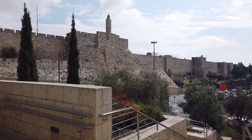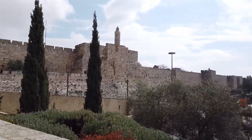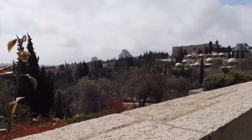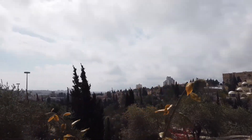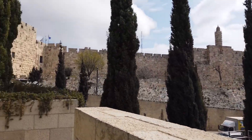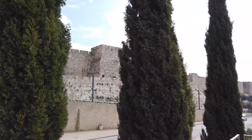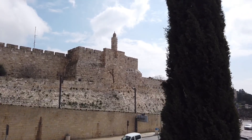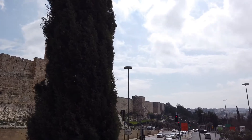Before we end this and I go get my coffee, let me give you a better view of the walls. Here is Jerusalem — there's the King David Hotel I talked about in the last video, and from there you look out and see the beauty that is the old city. That's called the Tower of David — I'll explain more about that in the next video.